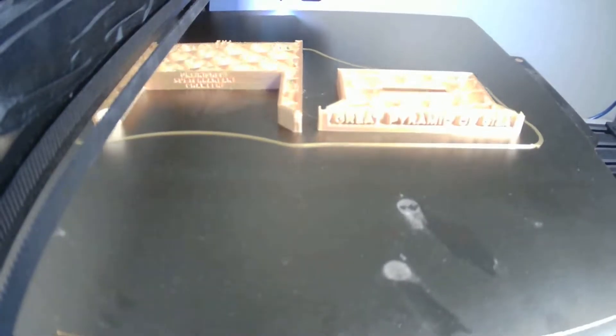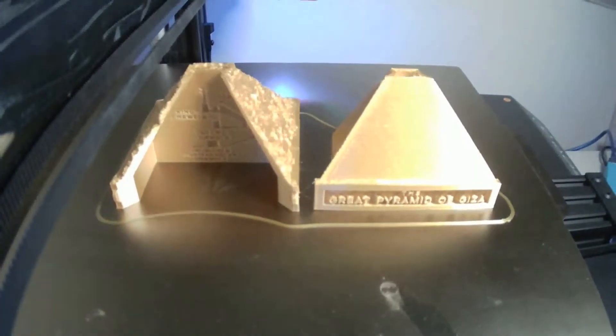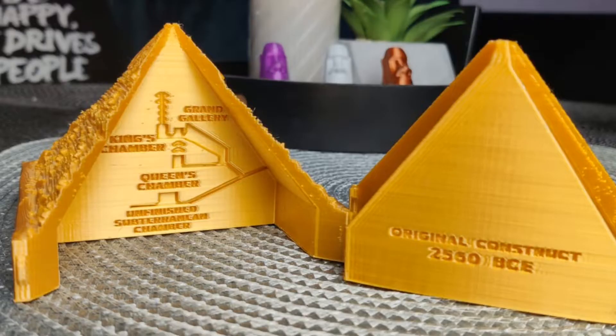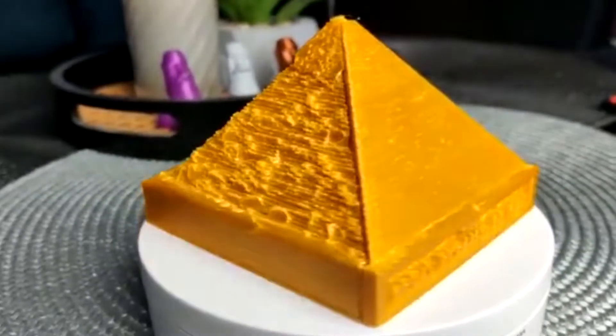On 0.2 layer height it takes only 15 hours to print, and it weighs 112 grams.